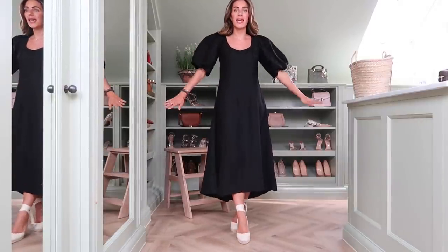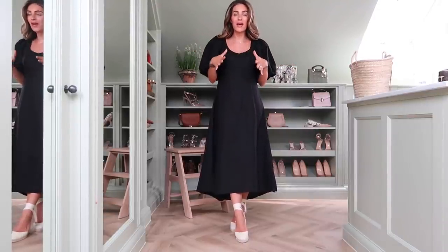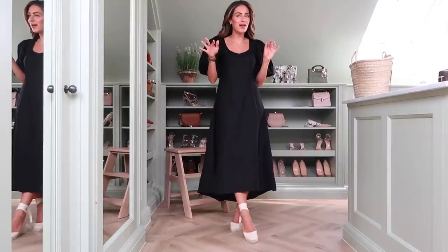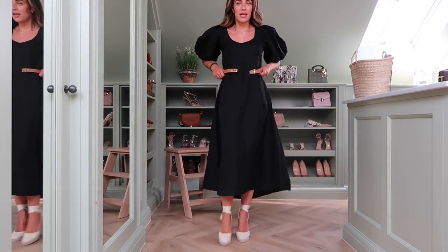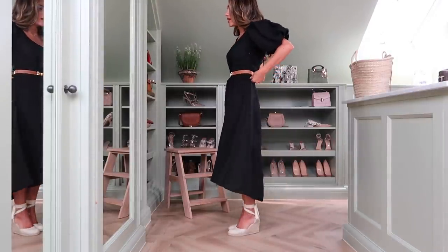I've styled this up first without a belt to show you the shape, though I'd probably wear it with one — it can be worn a little bit looser. Black linen in summer is always a really good option for workwear. I think it has a sort of understated Parisian feel. I am always drawn to a little black dress even in summer. Personally I would add a belt — this just finishes off the dress perfectly.